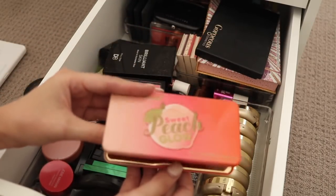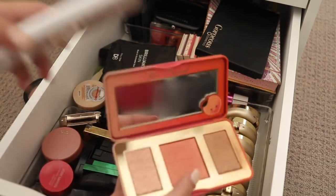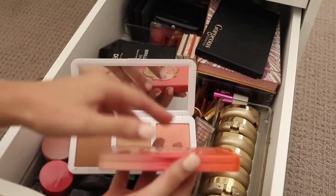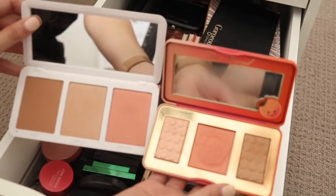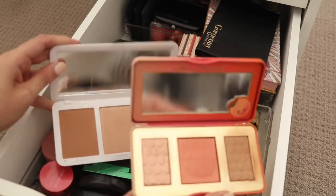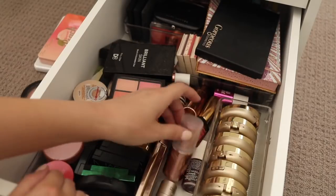Too Faced Sweet Peach Glow Palette — I really do like this, I think it's very pretty. It's actually quite similar to this Models Own one, so if you didn't want to splurge on the Sweet Peach, the colours are in a different order but very, very similar. There are some options there for you guys, but I will keep both because I'm extra like that.